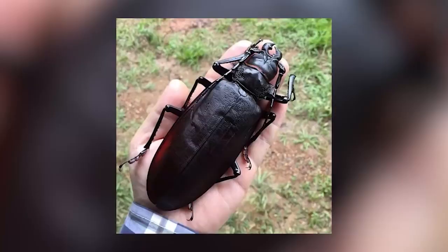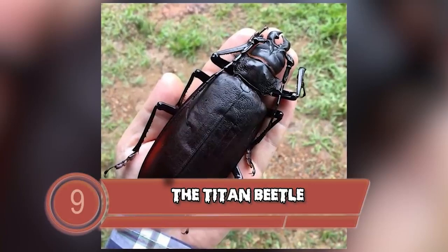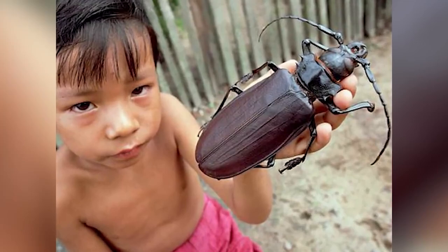Next up at number 9 we have the Titan Beetle, also known as Titanus giganteus — the largest beetle in the Amazon. When it comes to beetles, isn't there like millions of different beetles? Well this one measures up to just under 7 inches long — about half a foot. They are known to have mandibles strong enough to snap a pencil in half and to rip human skin, so maybe don't let your curiosity get the best of you. You might leave with one less digit.